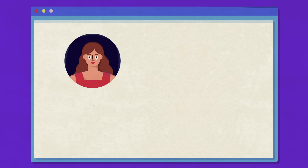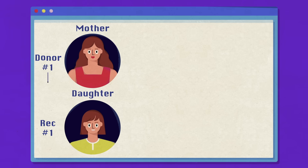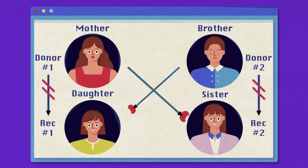So another option is a paired organ exchange, where two or more incompatible donor and patient pairs are matched up, allowing each patient to receive a more compatible kidney from the other pair.